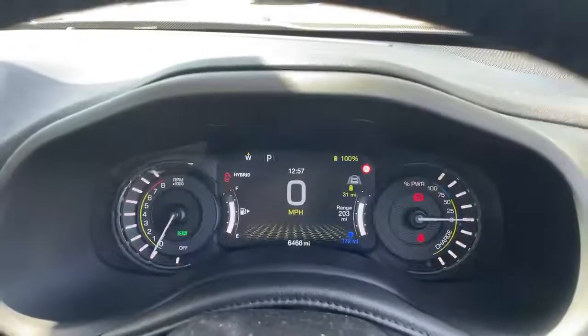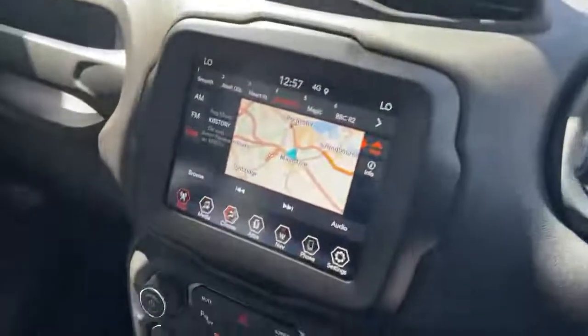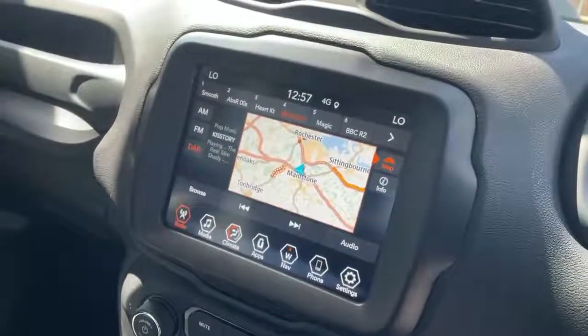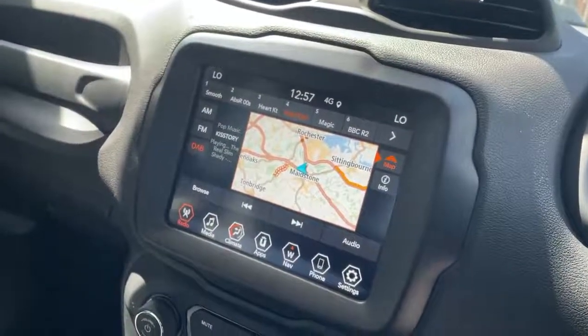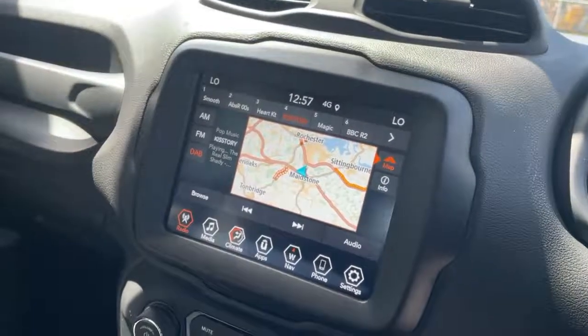Digital dash screen showing current vehicle mileage. Large touch screen with controls for radio, media, Bluetooth, Bluetooth streaming, climate control, sat nav, Apple CarPlay and Android Auto.